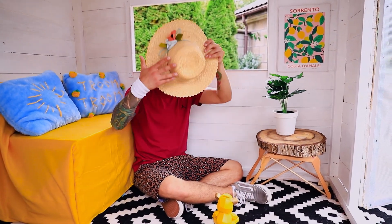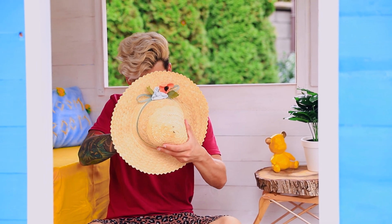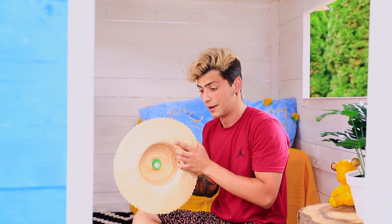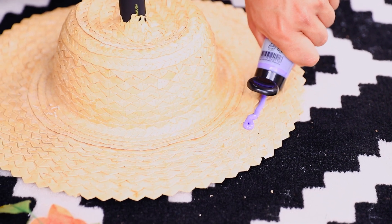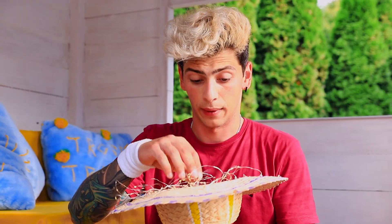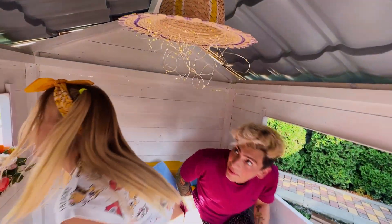Doesn't fit the image at all! What to do with that hat? That's it — there's no lighting in the house yet, but the hat will have to be redesigned a bit! You can put a flashlight in this hole! But that's not all — remove all unnecessary things from the hat and paint the lampshade! It's done! And the lamp blends in nicely with the interior!